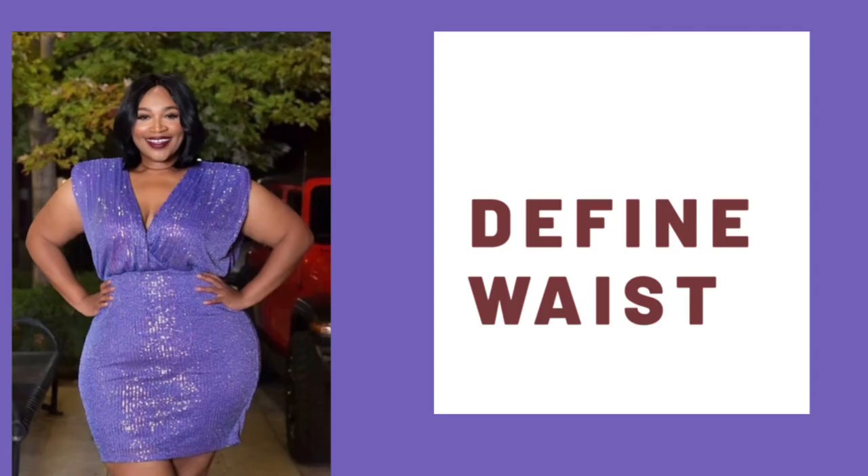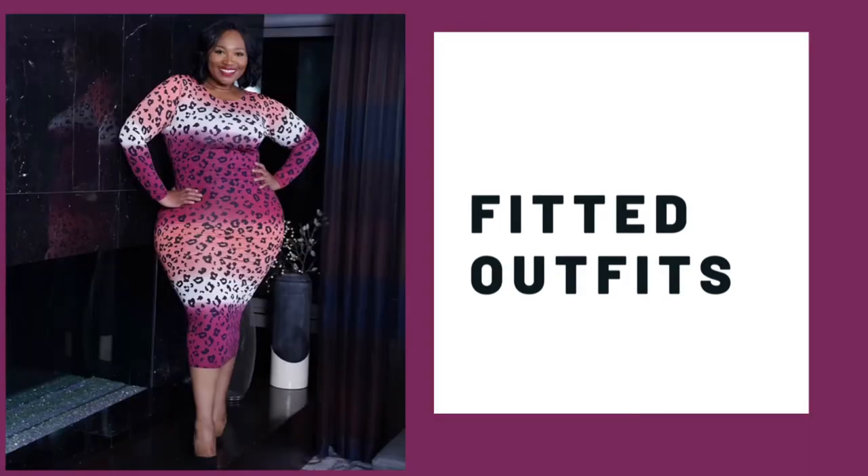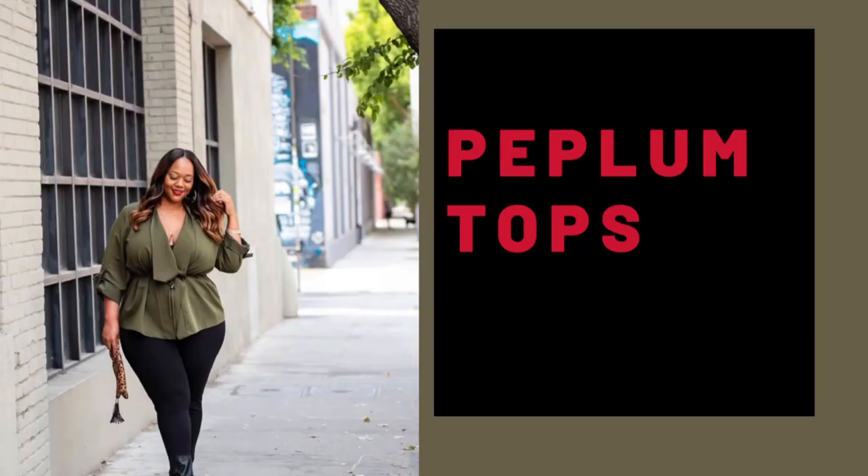The two main goals for this body shape are to define the waist and to show off the shape that you have. For this body type, fitted outfits are the best — things like wrap tops and peplum blouses. Anything fitted would help define the waist and accentuate and show off all those beautiful curves.